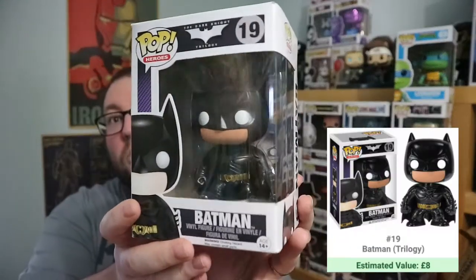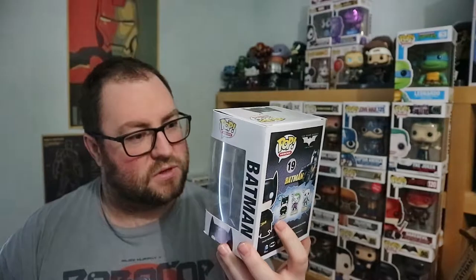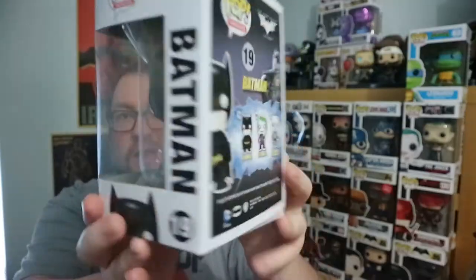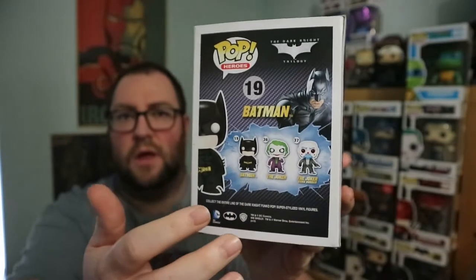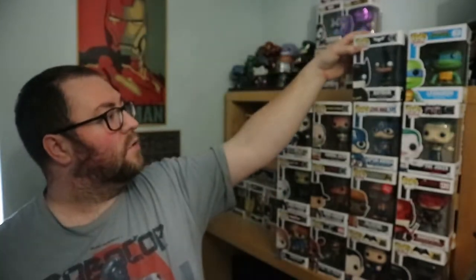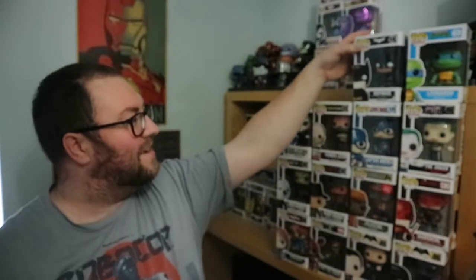What I did get is Batman — Batman from the Dark Knight trilogy. This might actually be the original suit rather than the head-turning suit. The box is in good condition. They've got two Jokers; one of them's worth a lot of money. I don't think the Batman is worth much, but I'll check that. The bottom of the box is loose — standard procedure for me these days. I'll check the prices and put them down in the description below.